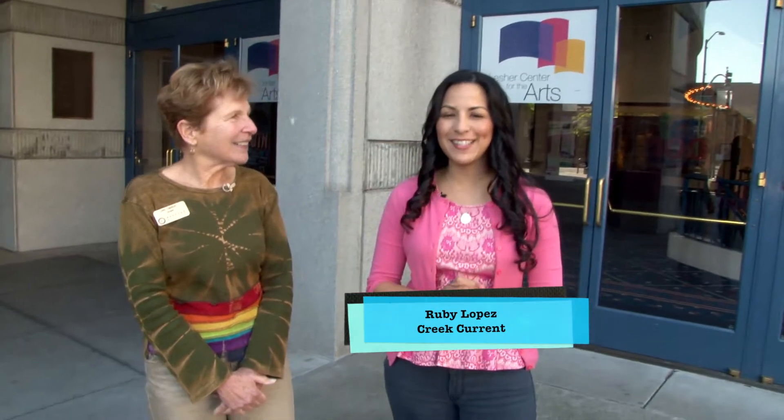Hi, I'm Ruby Lopez for Crete Currents. Today we are at the Bedford Gallery. The gallery offers public art walk tours, and today we are here with Docent Jane Emanuel, who's going to take us on a little private tour. Should we get going? Sure thing. Let's go.